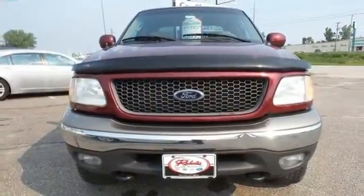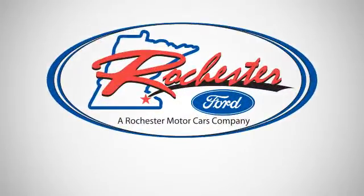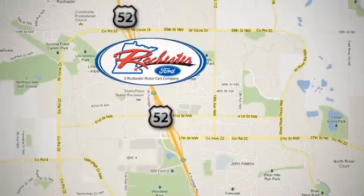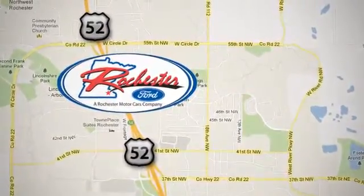Test drive it today. Experience the difference at Rochester Ford. We're conveniently located between 41st Street and 55th Street NW on Highway 52 in Rochester, Minnesota.